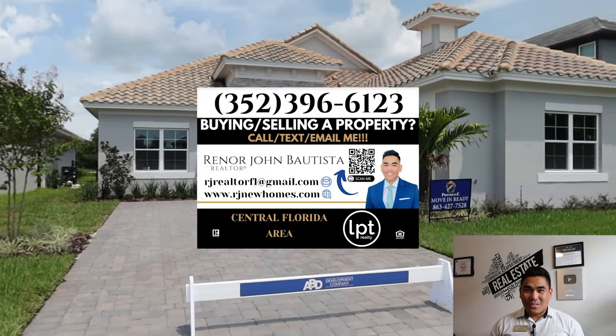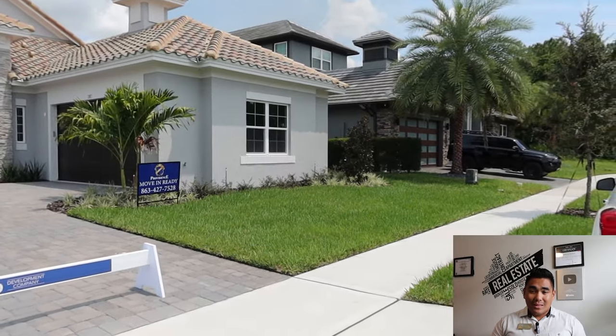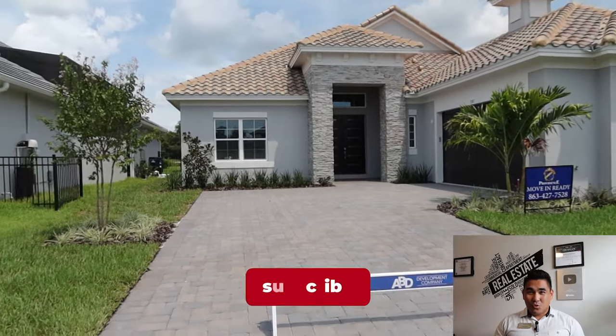This is RJ Bautista, your favorite incredible realtor here in Central Florida with LPT Realty, specializing in new construction.